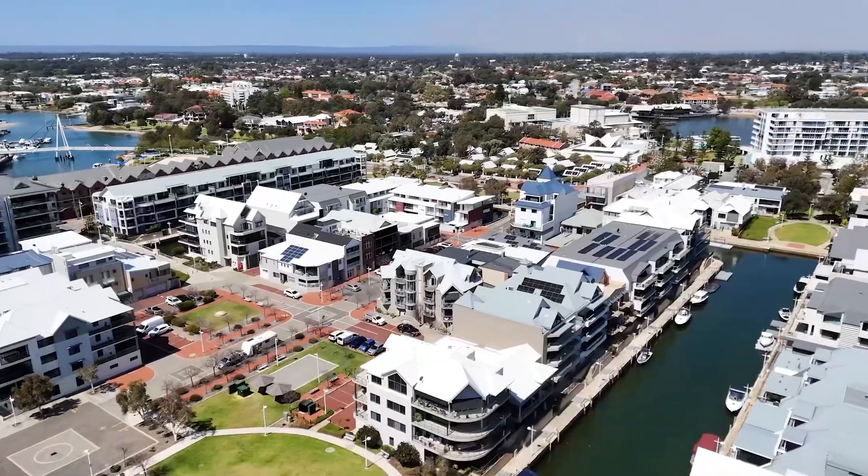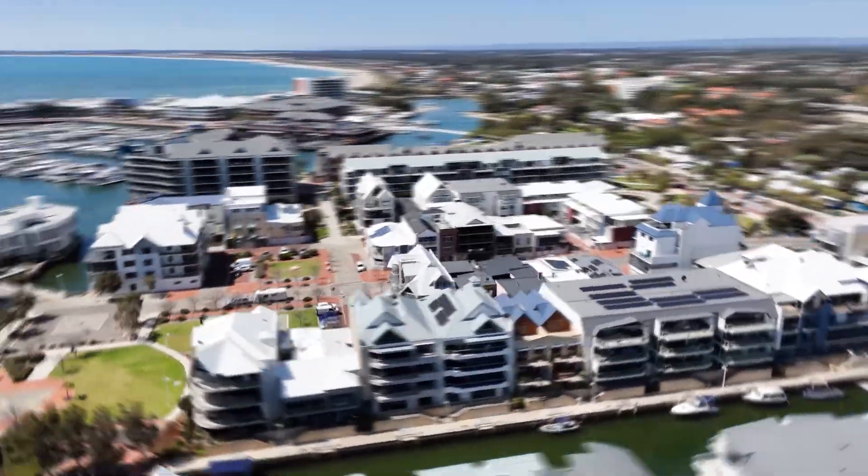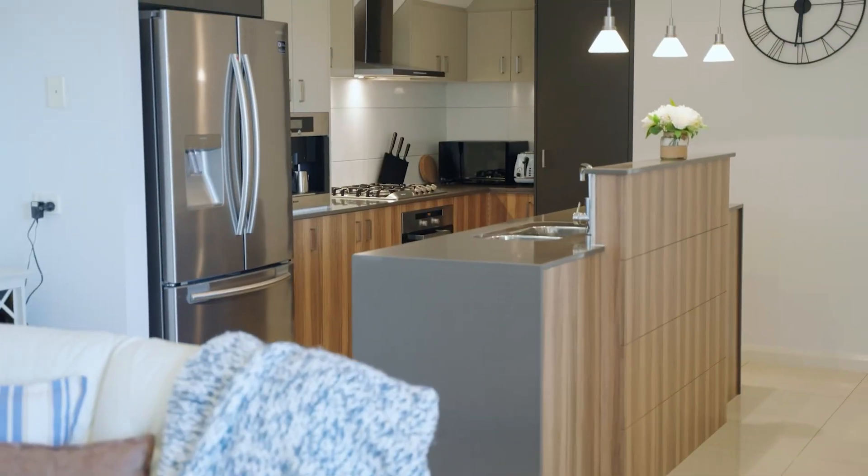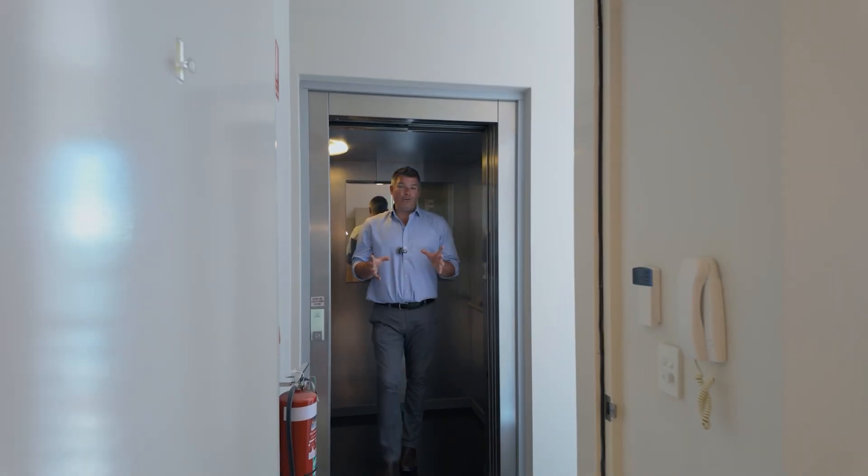Because this is Penthouse number 5, 12 Florian Mews. So let's do this.